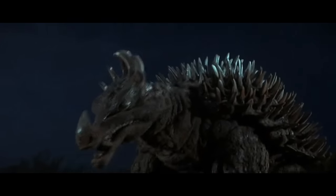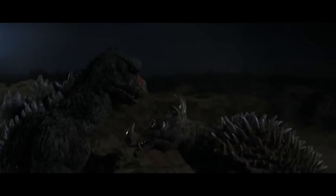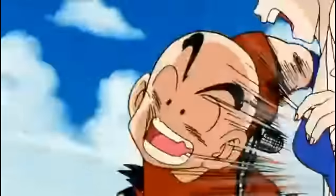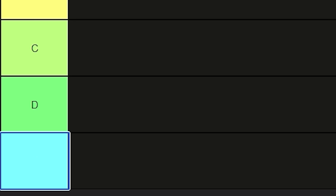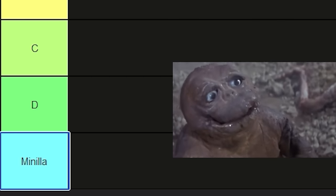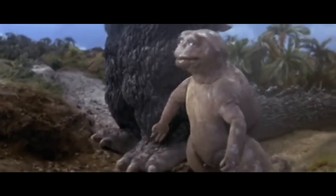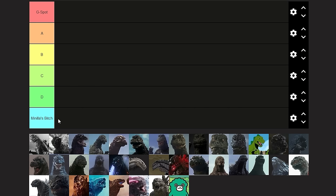I actually really like Anguirus. Sure, he's often getting his ass kicked, but he's a loyal friend and he's trying his best. He's kind of like the Krillin of the Godzilla series. So instead, I think we'll name this tier Manila's Bitch. And of course, if there are multiple designs in the same tier, the left side will be ranked higher than the right side. So here would be like a B+, and here would be like a B-. Let's get started.